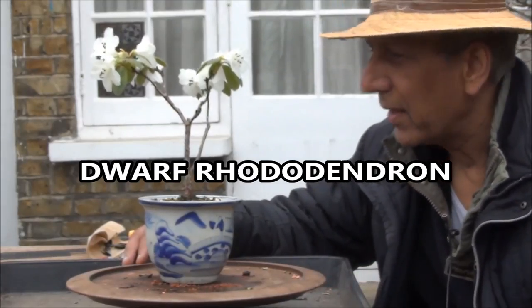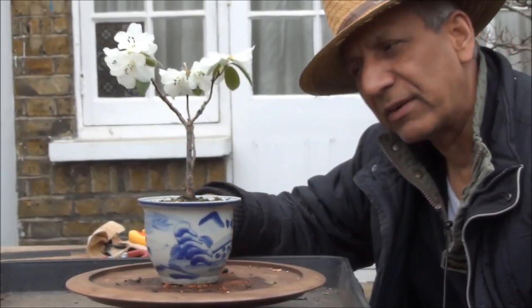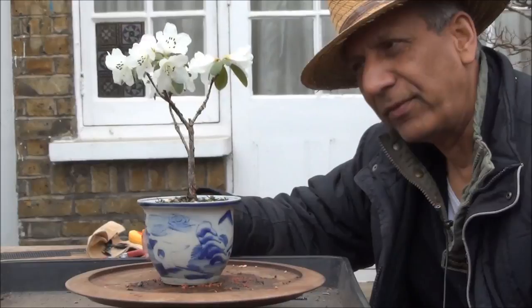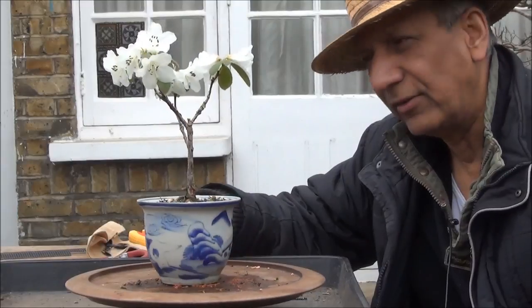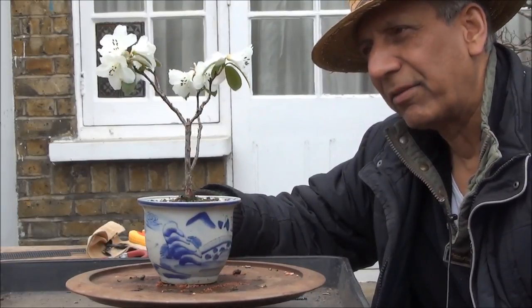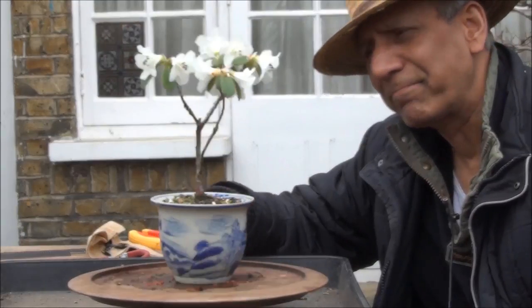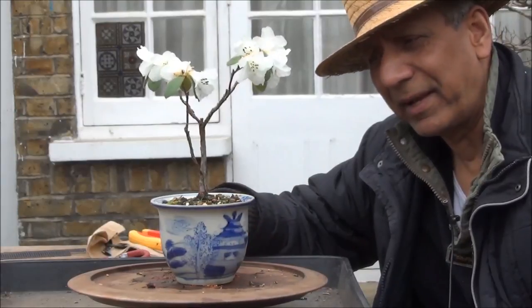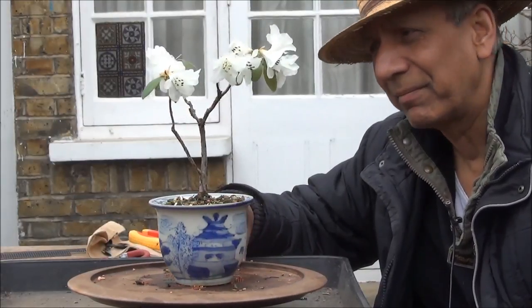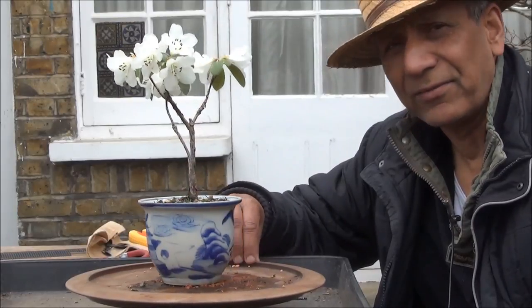Hello everyone, this is a very quick update of this dwarf rhododendron which I've had for a number of years. It flowers every year and I haven't shown it here before, so here it is in flower — beautiful white flowers. It makes the garden look pretty and I have them dotted around the garden. And that's the front.